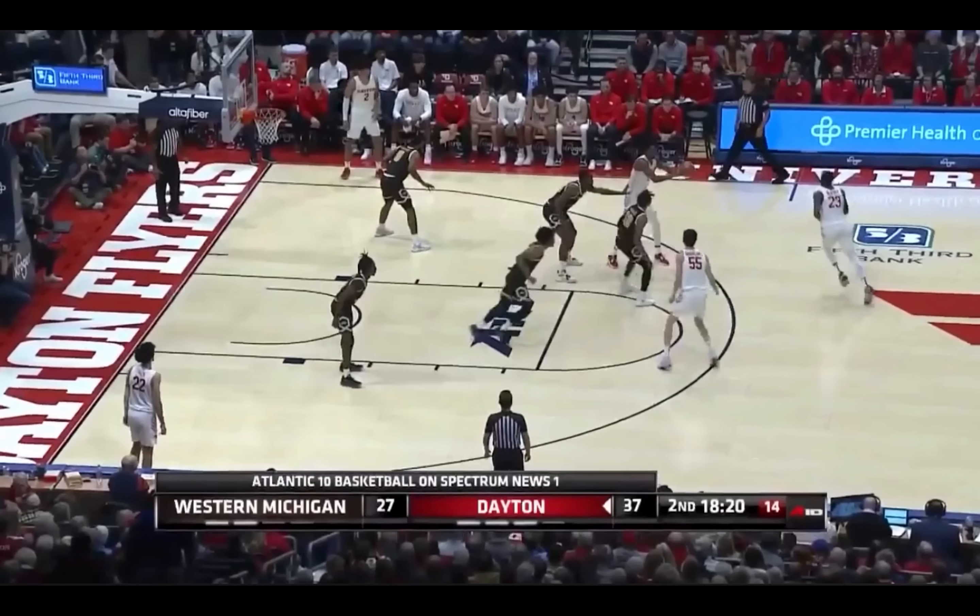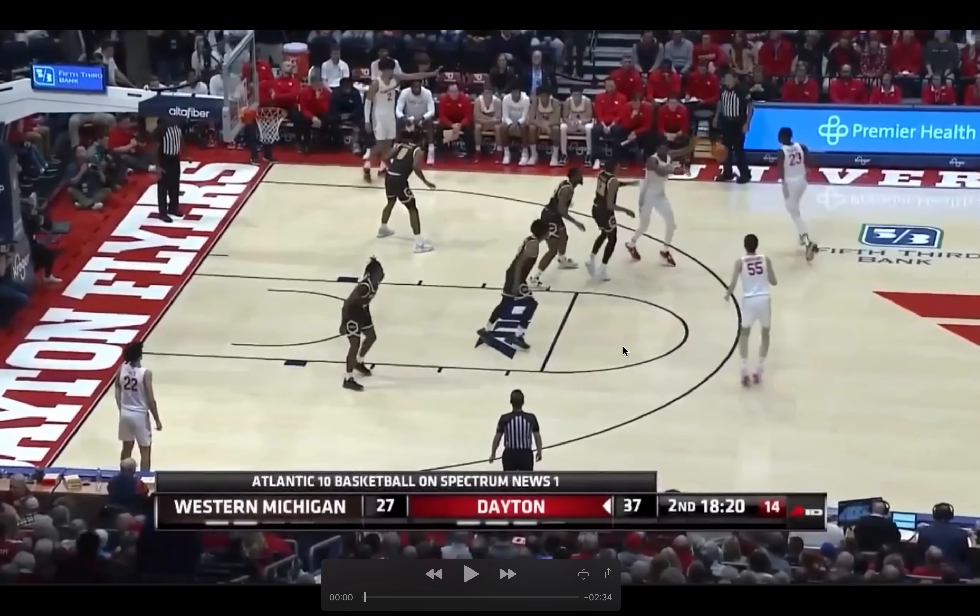Let's talk about Dayton freshman guard Mike Sharavjamts, better known as Mongolian Mike, the first Mongolian Division I basketball player ever. He is a legitimate draft prospect, someone to be taken very seriously as a legitimate 6'9" guard — measured 6'9" at Hoop Summit. And it's not just like a 6'9" dude who likes to dribble; he is a guard.